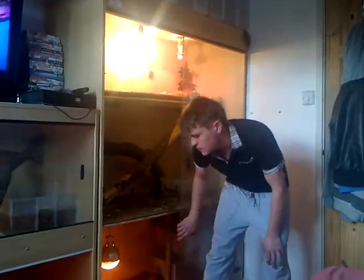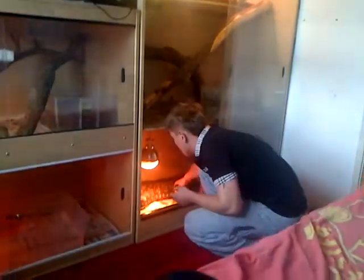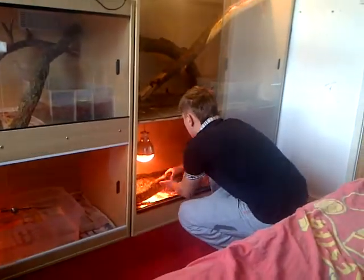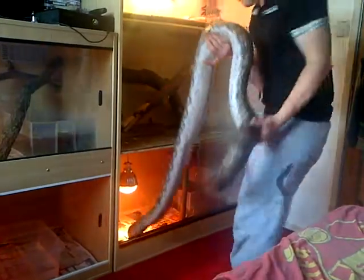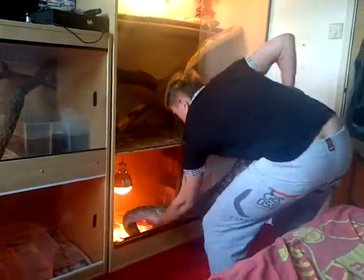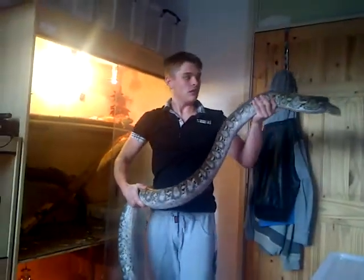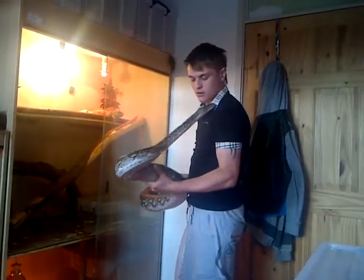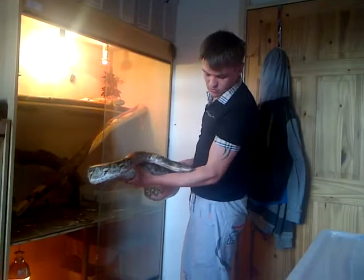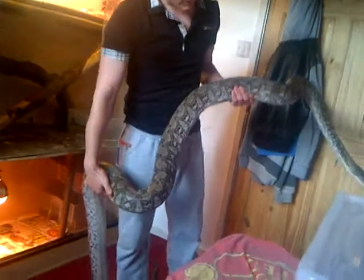He had three giant rats last week, and he's had one giant rat this week. He's really deep in shed. He's getting weight on now - very big, really big snake. He's got a blue eye. Getting some nice girth on him now.